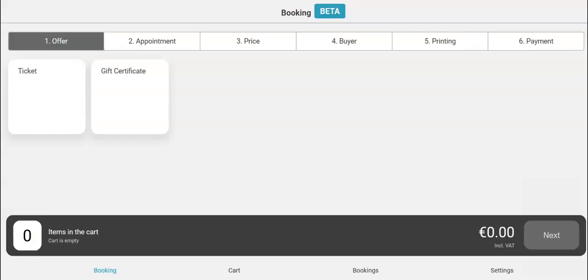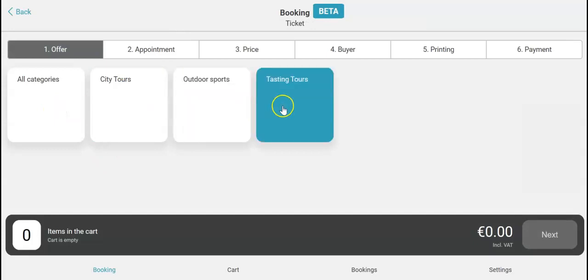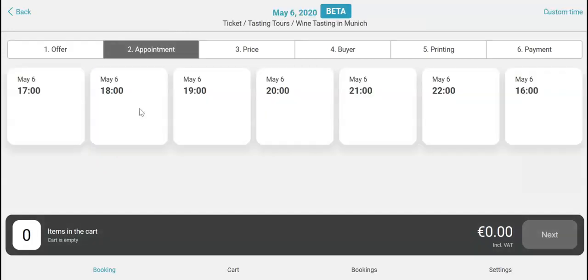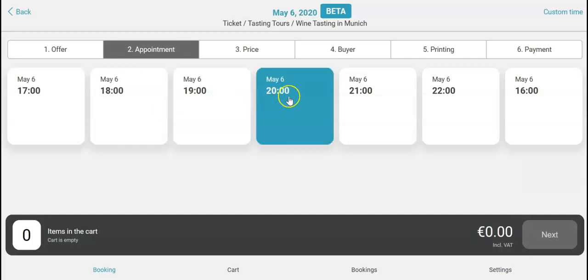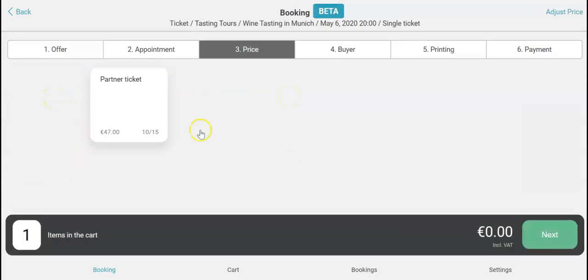So take your mobile phone or tablet, click on tickets, tasting tours, and select the wine tasting in Munich. Select the time. He needs one ticket and click on next.